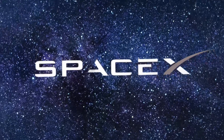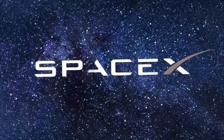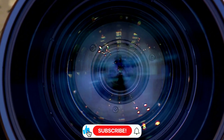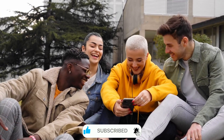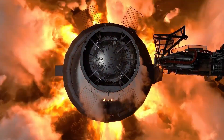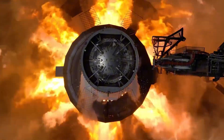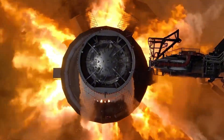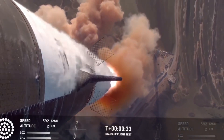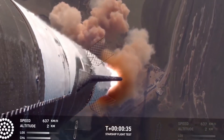The silence was shattered by the thunderous awakening of all 33 Raptor engines, firing in perfect synchronization. But SpaceX had a surprise in store. For the first time ever, cameras positioned beneath the launch mount captured the awesome spectacle from below. The footage revealed something never before seen by the public: individual Mach diamonds dancing in the exhaust plumes, a hypnotic display of raw power being perfectly controlled. The central three Raptors performed their precise gimbal dance, demonstrating the incredible precision required for future orbital flights.